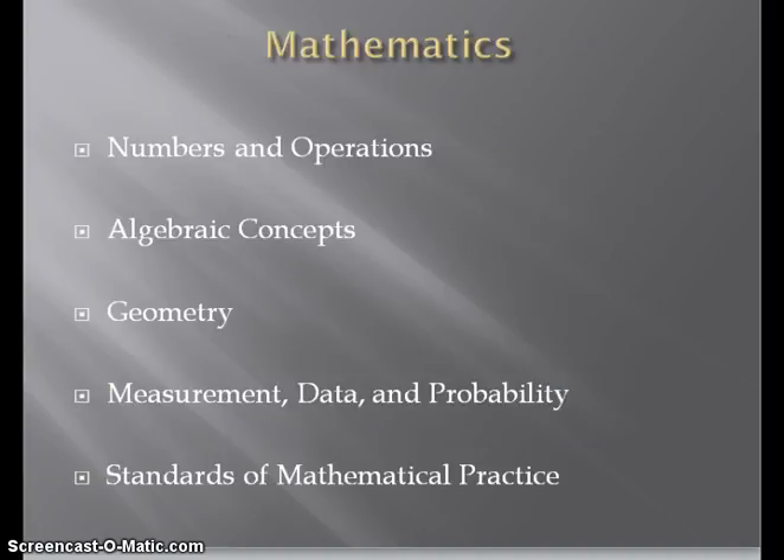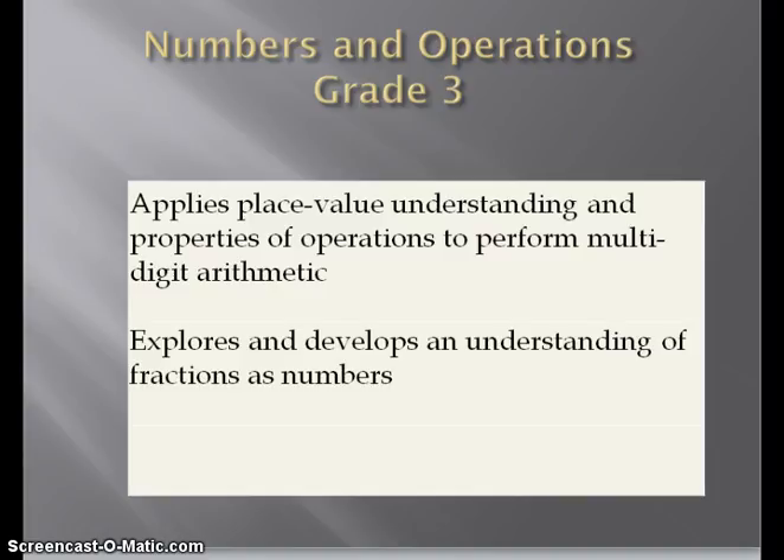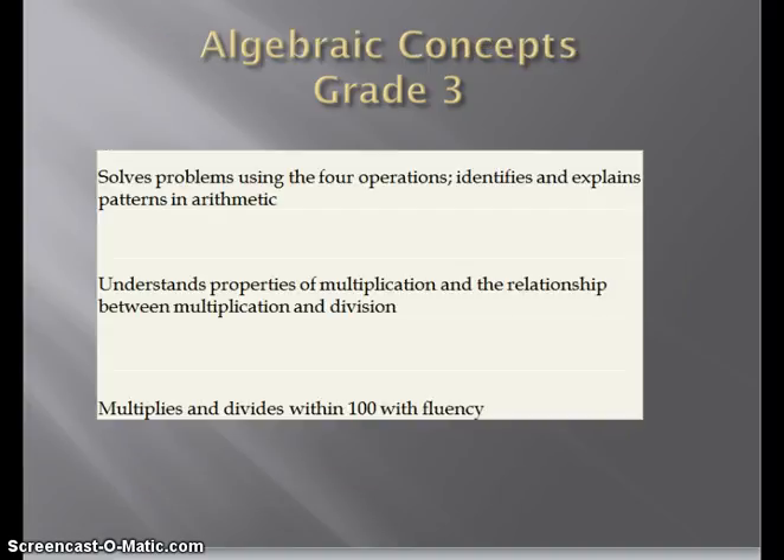Next, we will move on to mathematics. In mathematics, students will be assessed in the following areas consistently throughout the elementary years: numbers and operations, algebraic concepts, geometry, measurement data and probability, and standards of mathematical practice. Using grade 3 again as an example, we will look at numbers and operations. There are two standards specifically that will be assessed this year: applying place value, understanding and properties of operations to perform multi-digit arithmetic; and exploring and developing an understanding of fractions as numbers. Under algebraic concepts, the following standards will be assessed: solving problems using the four operations; identifying and explaining patterns in arithmetic; understands property of multiplication and the relationship between multiplication and division; and lastly, multiplies and divides within 100 with fluency.